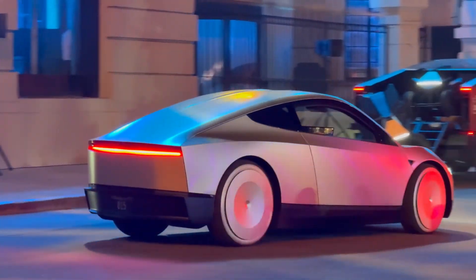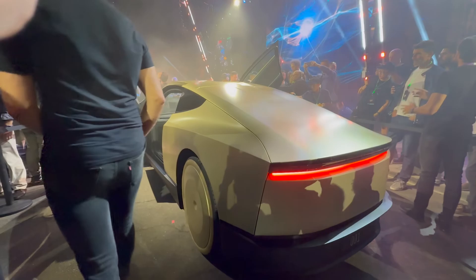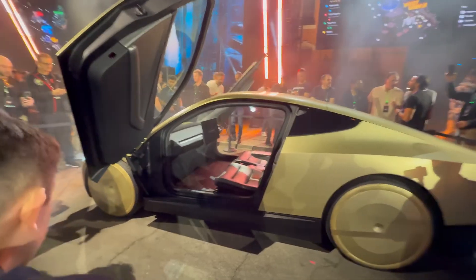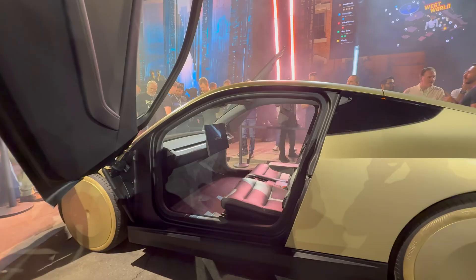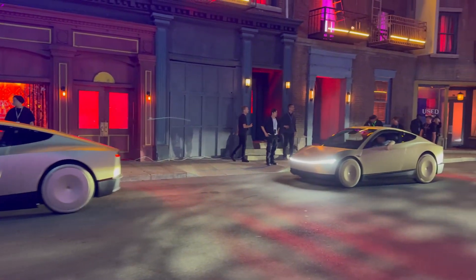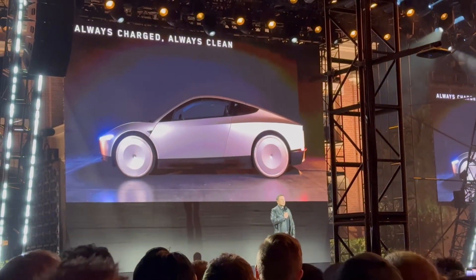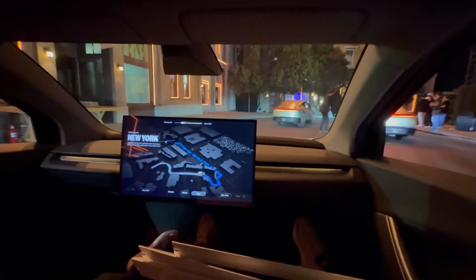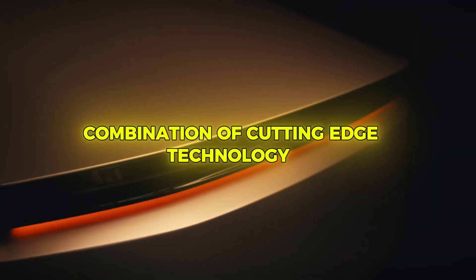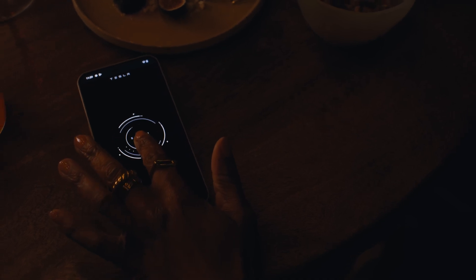Tesla has ambitious plans for the CyberCab, aiming to begin volume production by the end of 2026. The manufacturing process will leverage Tesla's existing infrastructure, including their Gigafactories, to scale up production efficiently. By utilizing advanced robotics and streamlined processes, Tesla hopes to keep costs down while maintaining high-quality standards. The starting price is expected to be under $30,000, making it an affordable option for many consumers and positioning it competitively in the market — aligning with Tesla's goal to make autonomous transportation accessible to a broader audience.